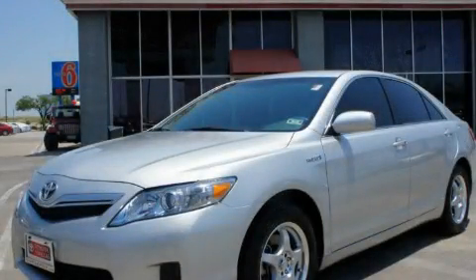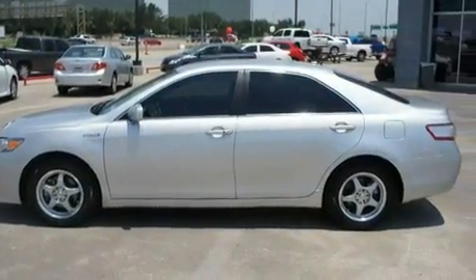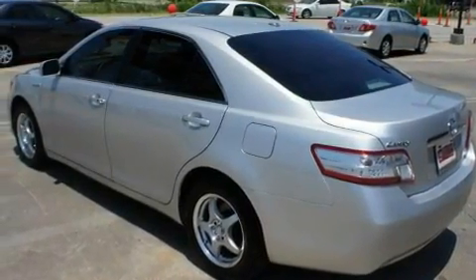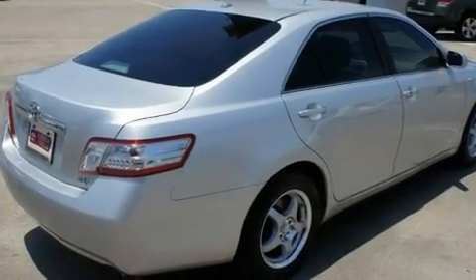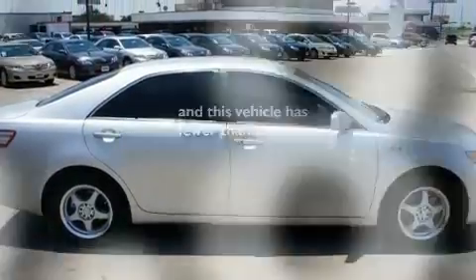This is a certified pre-owned 2010 Toyota Camry Hybrid. Its top features include cruise control, a rear window defroster, a push button ignition, a CD player, privacy glass, a low tire pressure indicator, a stability control system, an anti-lock braking system, dual airbags, and this vehicle has fewer than 56,000 miles on the odometer.